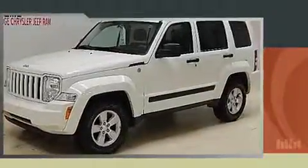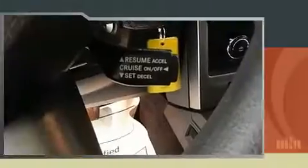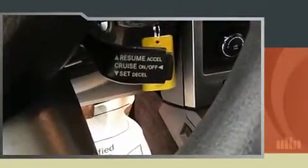Discerning drivers will appreciate the 2010 Jeep Liberty. A 3.7-liter V6 engine pairs with a sophisticated 4-speed automatic transmission, and for added security, dynamic stability control supplements the drivetrain. 4-wheel drive allows you to go places you've only imagined.